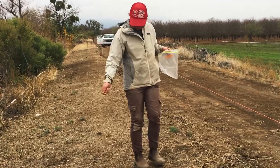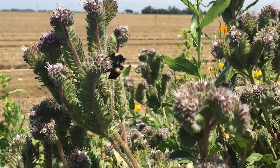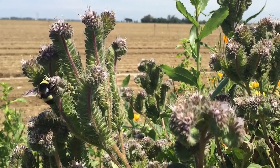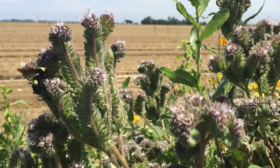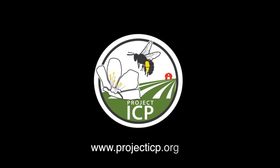It's time to take action to counter the loss of bee habitat across the country. Just as habitat starts with a single flower, this change can start with you. To learn more about planting wildflowers for bees and other ways to support crop pollinators, visit our website at www.projecticp.org.